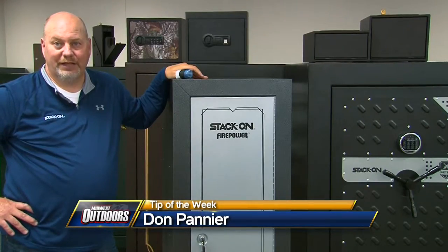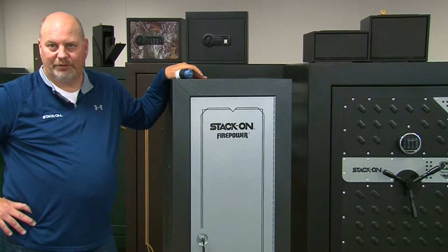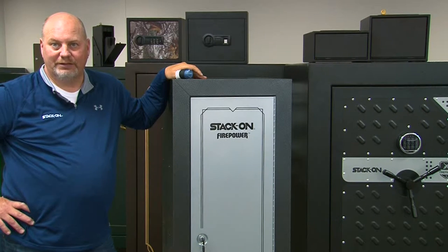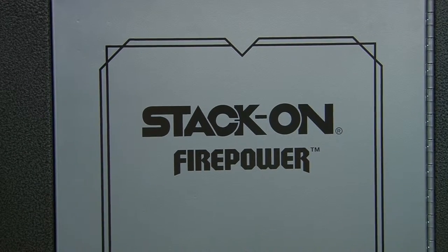A challenge many hunters face today is a way to securely store their firearms and their ammunition separately from each other in an affordable manner. Stacon has developed a great solution to meet those needs with the brand new Firepower Ammo Cabinet.